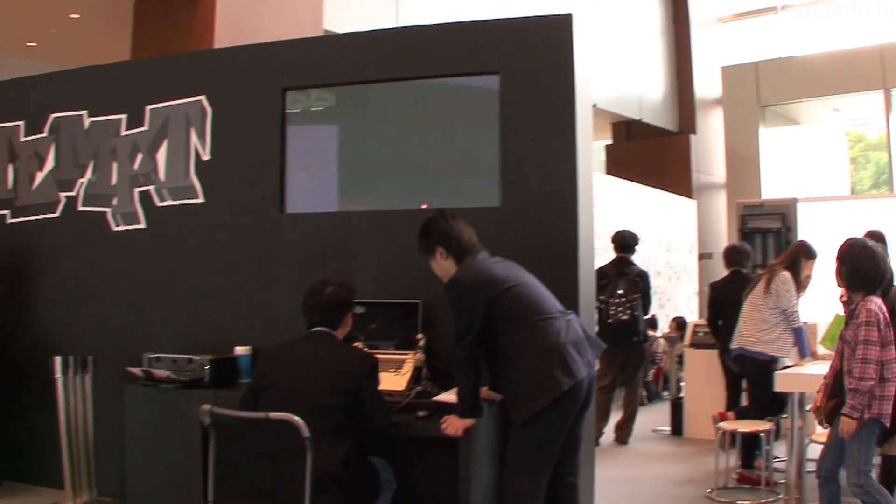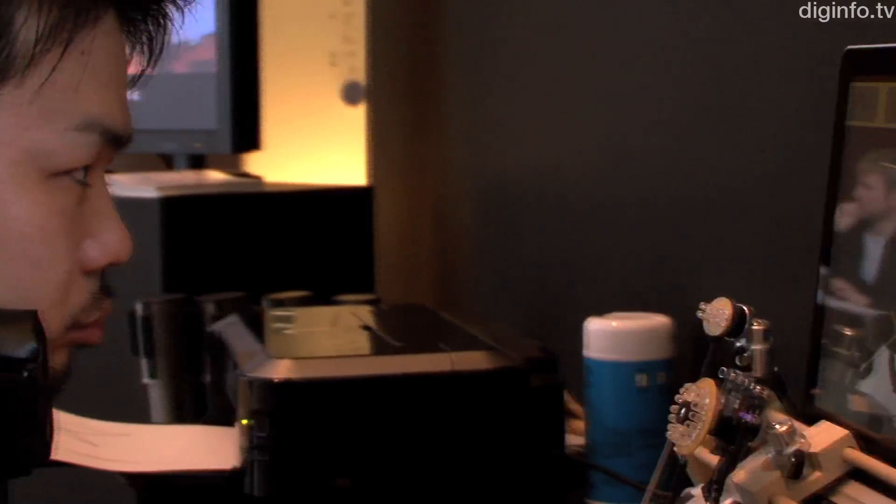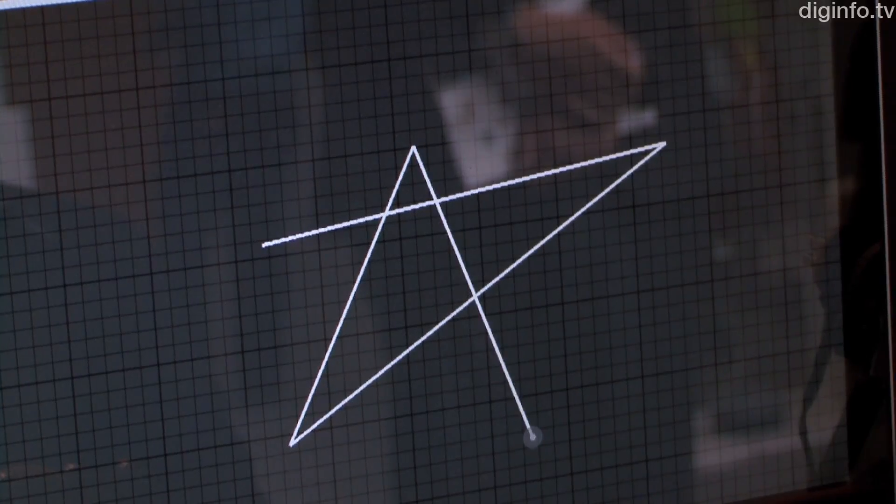At Tokyo Midtown Design Touch, a system called iRIDER was on show. This system lets users create artwork simply by moving their line of sight.